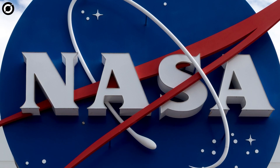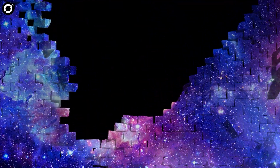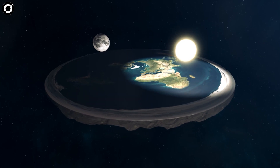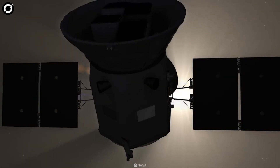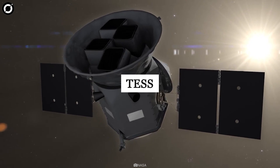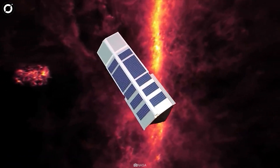NASA has recently discovered something that shatters our model of the universe. Since time immemorial, our models of the universe have shattered a lot of times, but this one takes the cake. Astronomers using data from NASA's Transiting Exoplanet Survey Satellite and the now-retired Spitzer Space Telescope have announced something brand new.